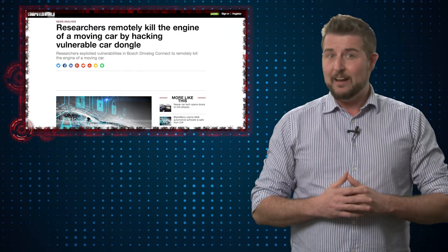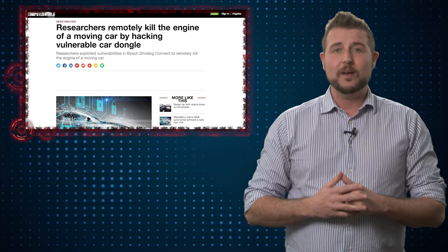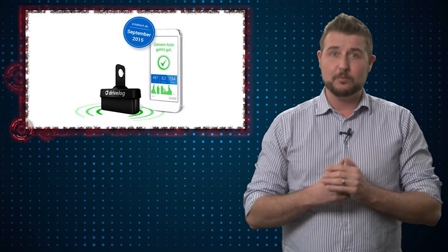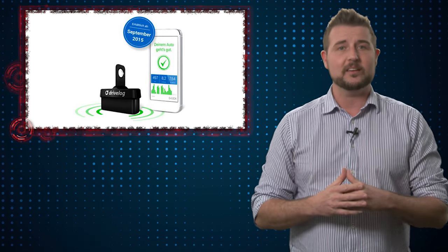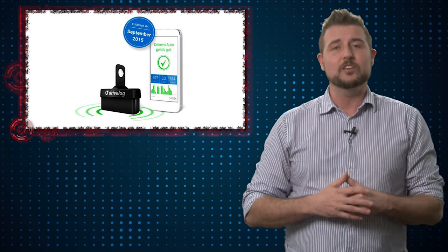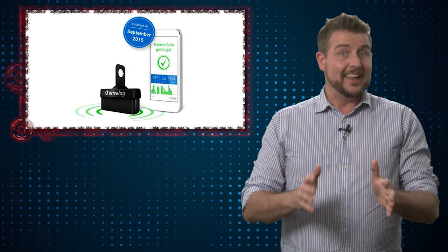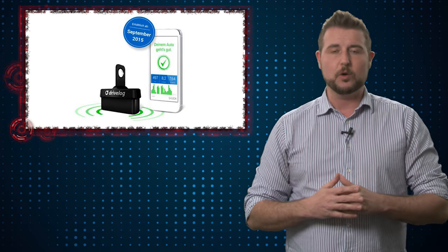There's not a lot an average consumer can do about these car vulnerabilities. My two takeaways: when you consider aftermarket devices — any device you plug into your car that has wireless access — you may want to avoid those types of devices because they add new attack surface to your car. At the very least, always look for updates for those devices and update them accordingly.